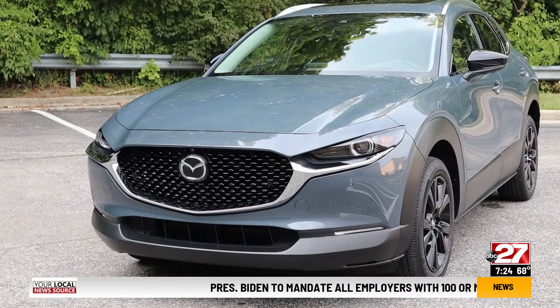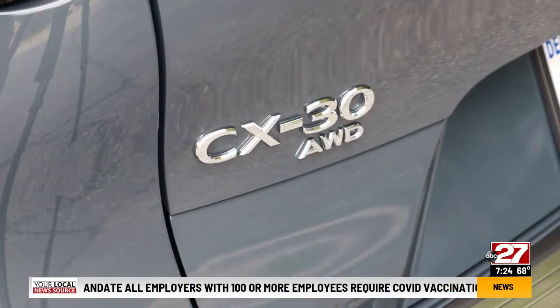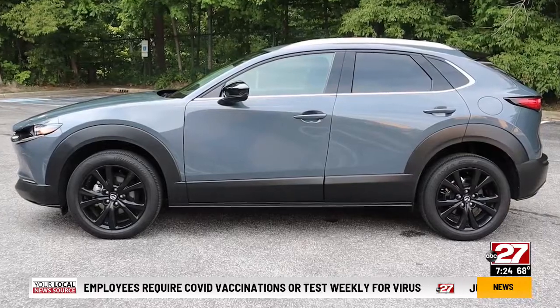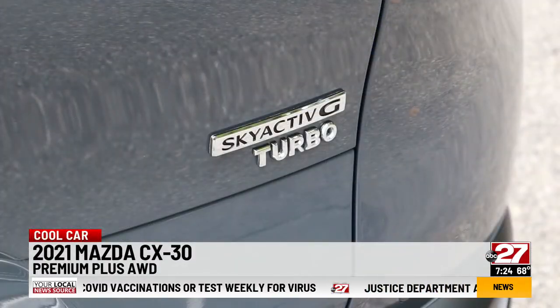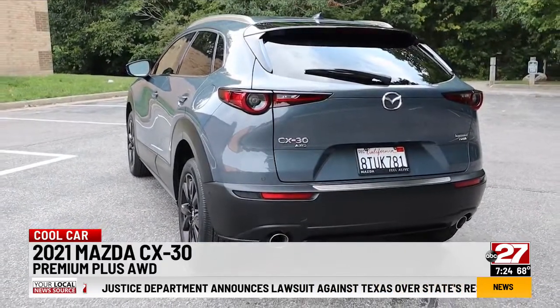Slotted directly in between the CX-3 and CX-5 crossovers, Mazda's CX-30 is either a tall wagon or a wagon-like crossover. I think it's a great-looking car. Our review CX-30 is the top-trim Premium Plus with all-wheel drive. Base models are front-wheel drive.